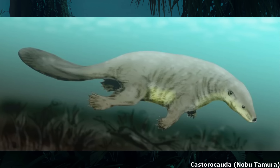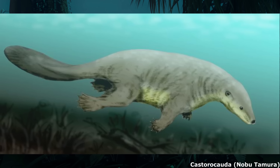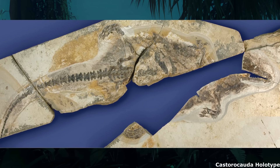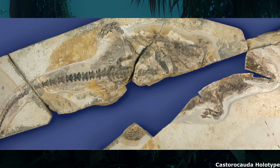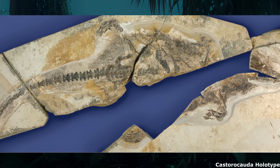Indeed, probably the most famous of these animals, Castorocauda, was a semi-aquatic otter-like genus native to China during the Middle Jurassic, roughly 164 million years ago. Known from a very well-preserved holotype specimen that includes elements such as hair and other soft anatomical features, Castorocauda was about the size of a modern ferret, weighing up to 800 grams or 1.8 pounds.